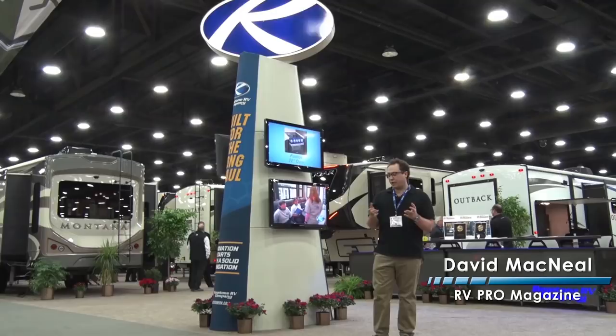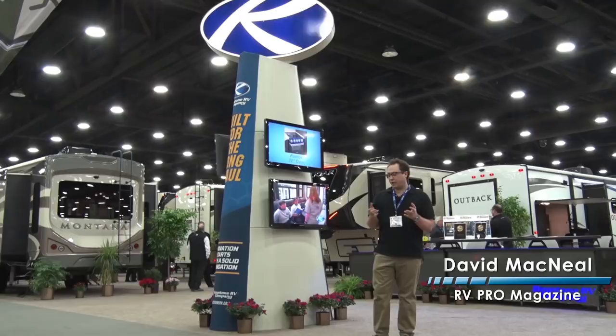Hey everyone, welcome to a special episode of In the Know with RVPro. We're coming to you from Louisville, Kentucky at the National RV Trade Show. Right behind me is Keystone RV. We're going to step into the Cougar to interview CEO Matt Zimmerman.